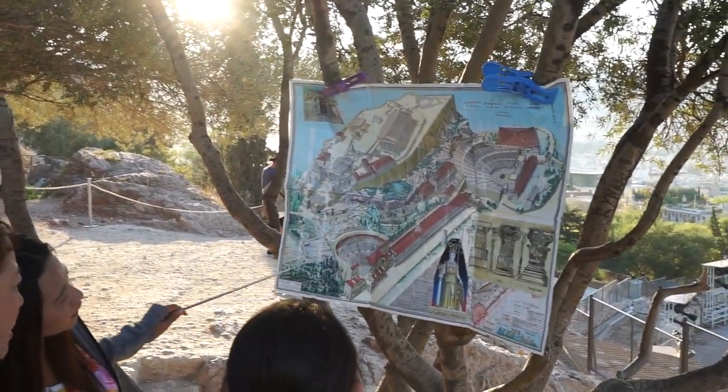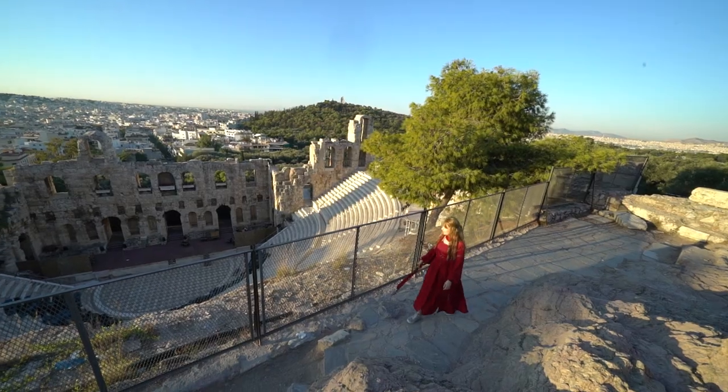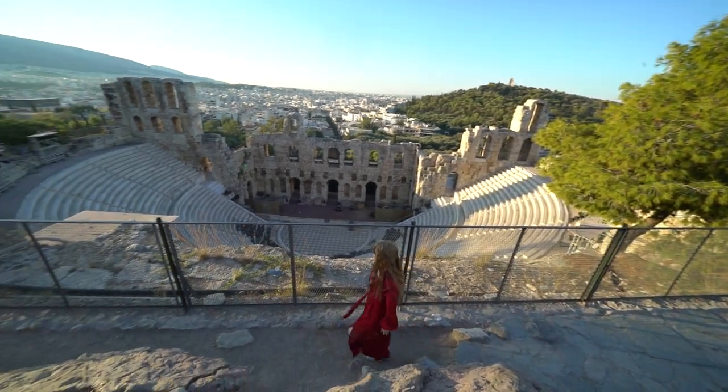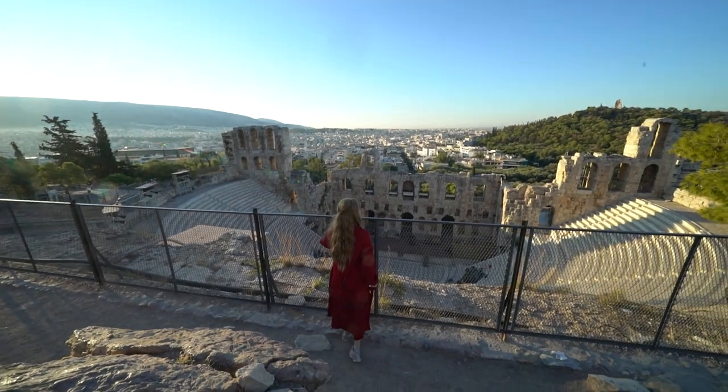On the south west slope of the Acropolis stands the Odeon of Herodes Atticus. This stone theatre structure was completed in 161 AD and then renovated in 1950.